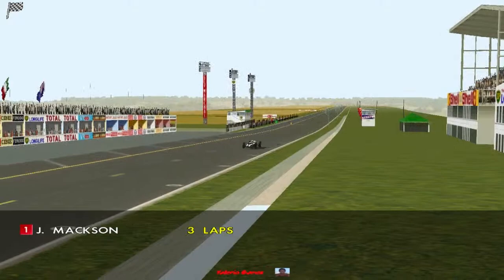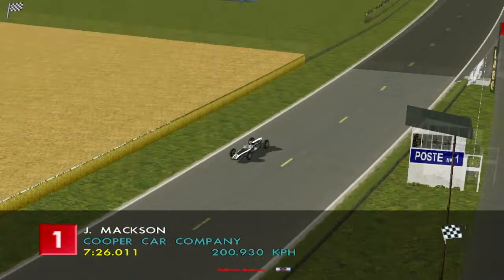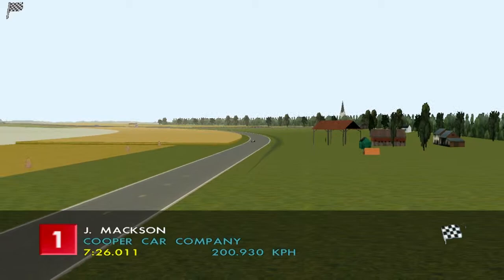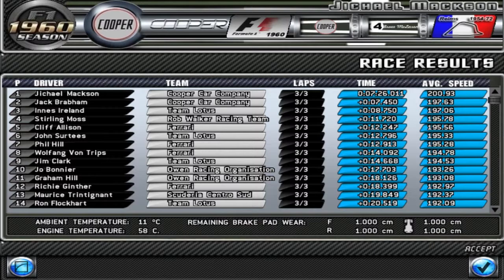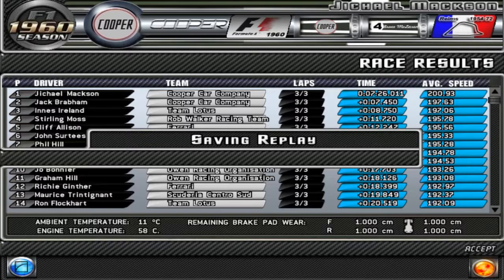Our second win of the season, our second points score of the season. We're definitely trying to show Cooper that we're worth the money and worth their time, which is my overall goal — to try and stay at Cooper for the '61 season. I see no reason to leave, to be honest. So yeah, we've done well. It was a 1-2 for the Cooper team, with Innerz Island coming in third for Team Wadness.